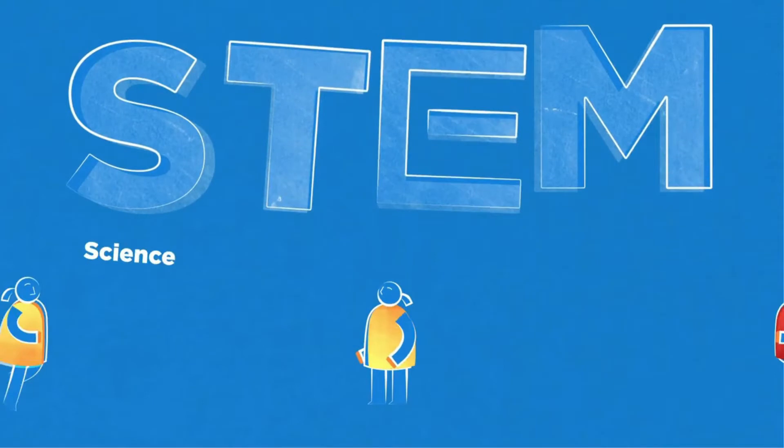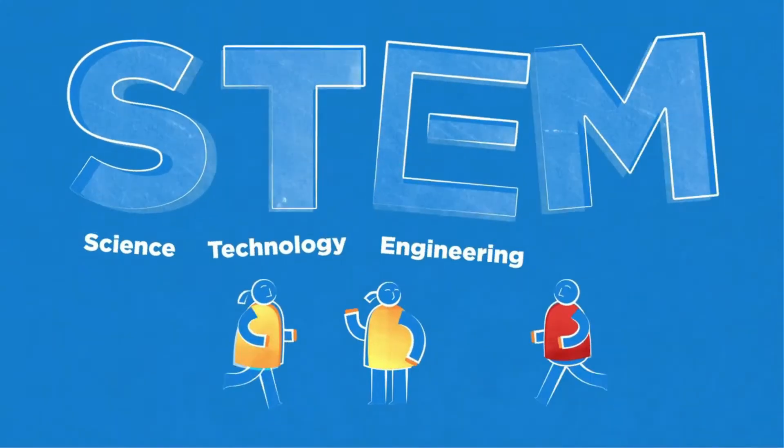STEM stands for science, technology, engineering, and mathematics.